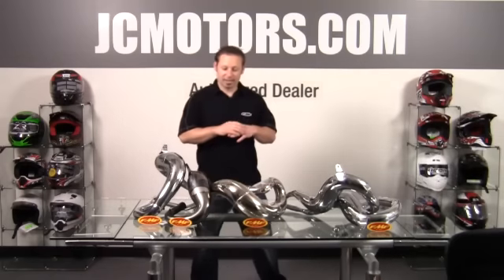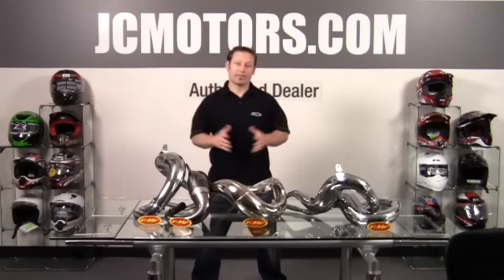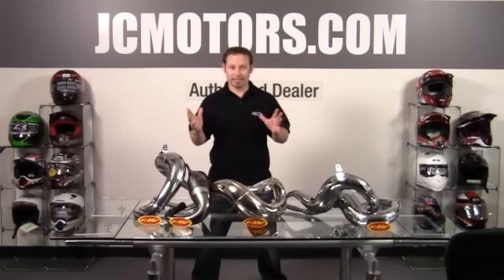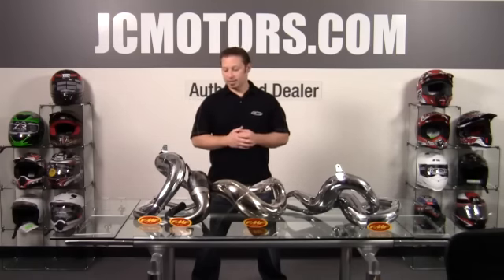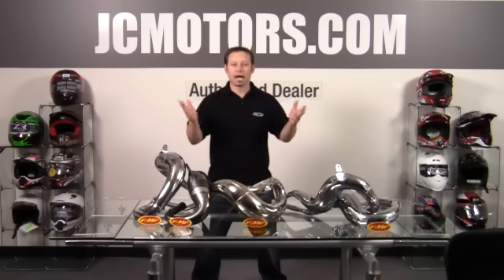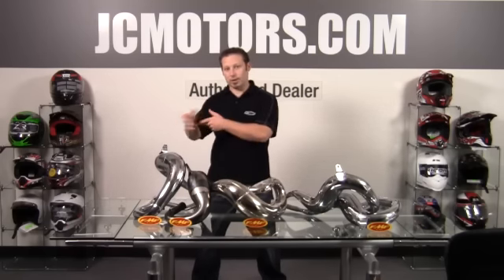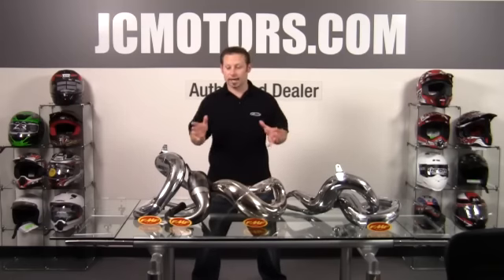Well if you know anything about a dirt bike or an ATV you've heard of FMF. FMF has been around since 1979 and they are just a staple in our industry. They make products for just about everything out there — every different combination and need. Some guys take an XR 250 and go motocross with it and need a different pipe, or a CR 250 going in the woods needs a different pipe for that.